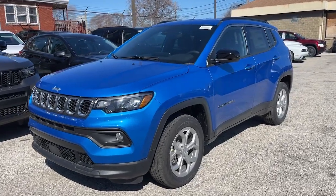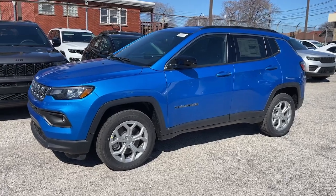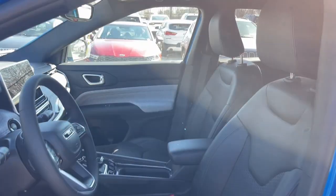Introducing the 2024 Jeep Compass — the upscale, sophisticated, compact SUV with advanced safety features to protect your most precious cargo.